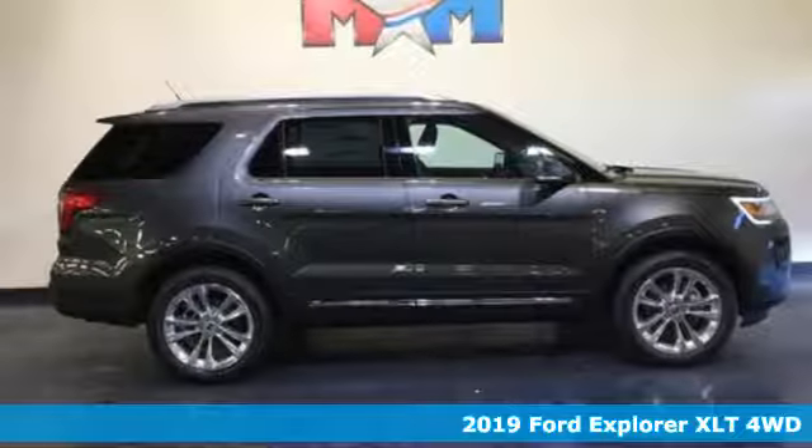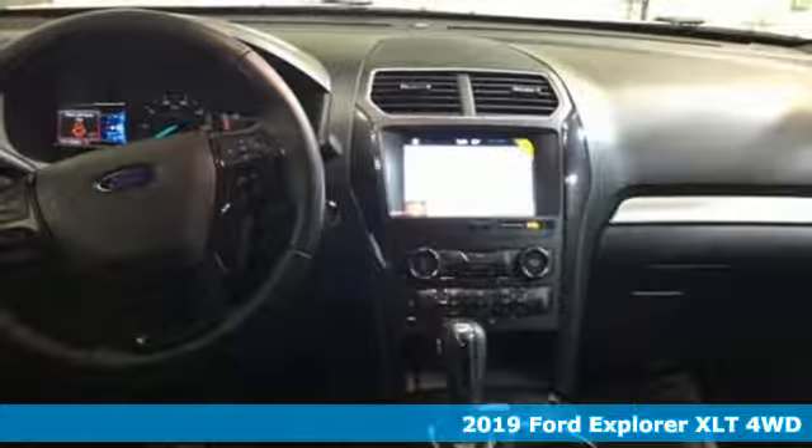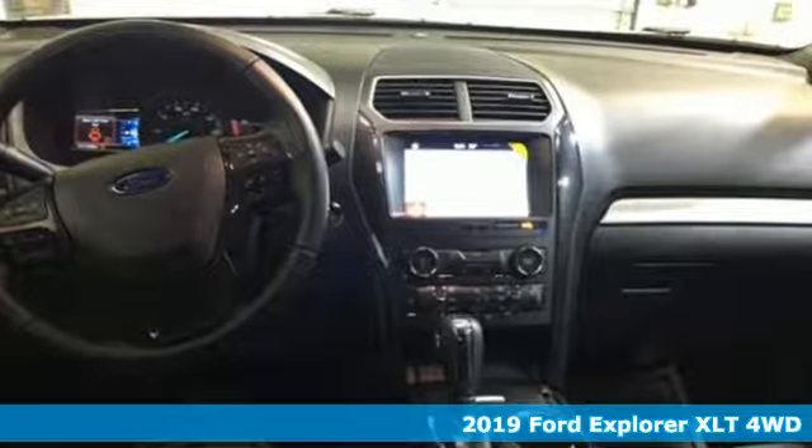Here's a new 2019 Ford Explorer. The adventure starts where the pavement stops in this capable SUV.